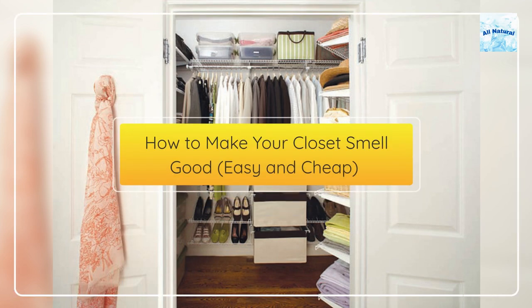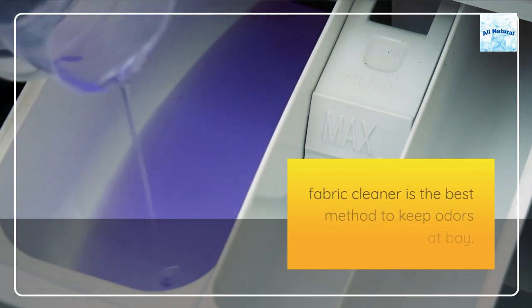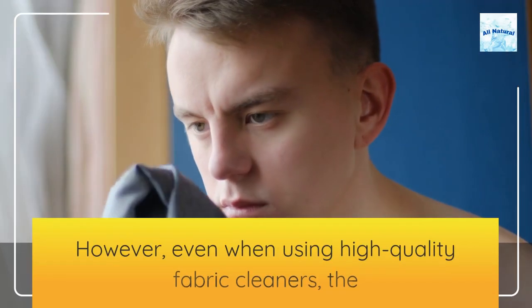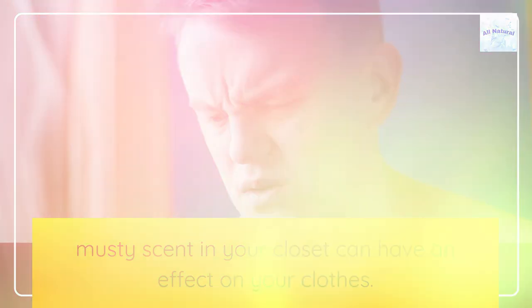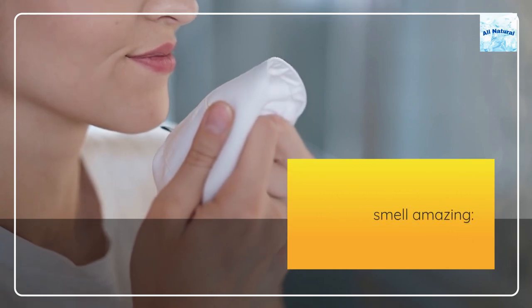How to make your closet smell good — easy and cheap. Washing your clothes with the appropriate detergent or fabric cleaner is the best method to keep odors at bay. However, even when using high quality fabric cleaners, the musty scent in your closet can have an effect on your clothes. Here are some ways for making your closet and clothes smell amazing.